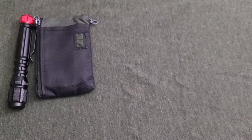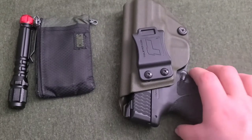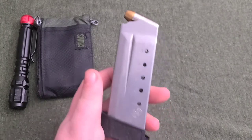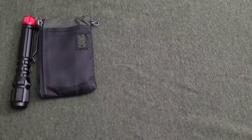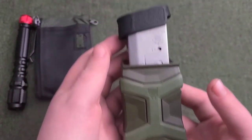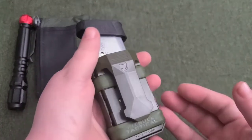Gun-wise, I'm still rocking my .45 Shield. I really haven't found anything that's replaced it. I'm rocking the 7-round mags in it — 7 plus 1 — with Federal HSTs. Also rocking the Pitbull Tactical multi-holster with a spare 7-round mag. I like it, I think it's pretty cool.